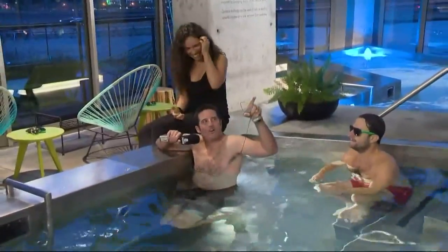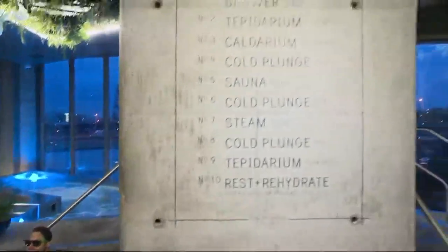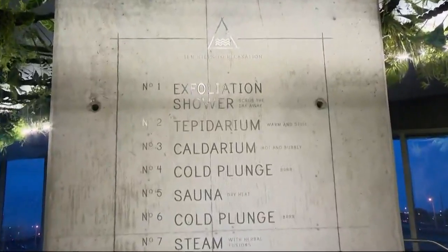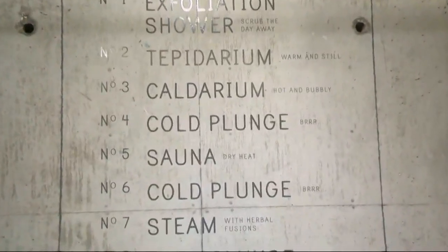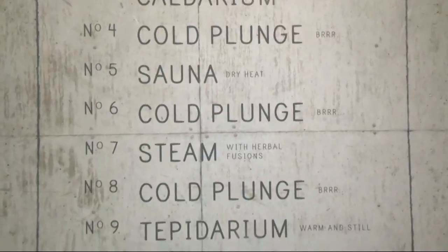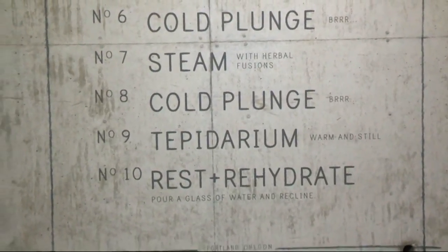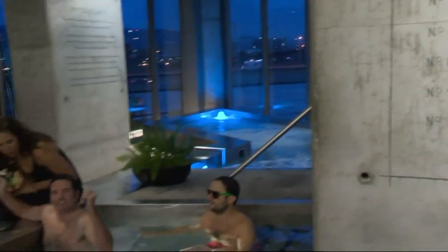If you go to the board here, you have this awesome sketch of the 10 steps of relaxation, and the cold plunge is actually steps four, six, and eight. Does that mean it's the most important of all the steps? Absolutely — it's all about contrast, cold and hot bathing.